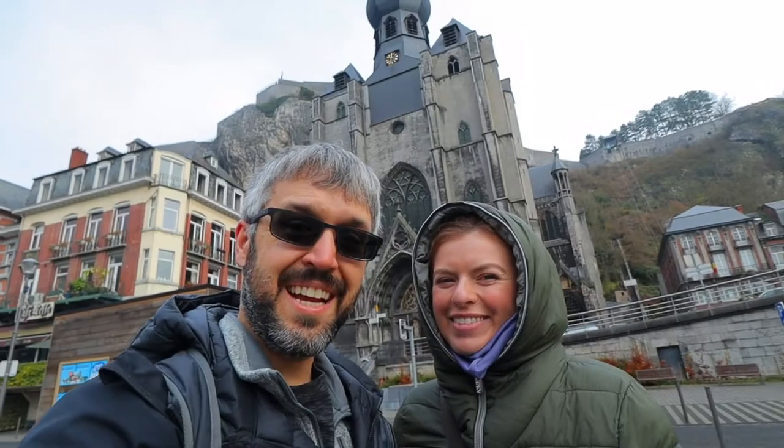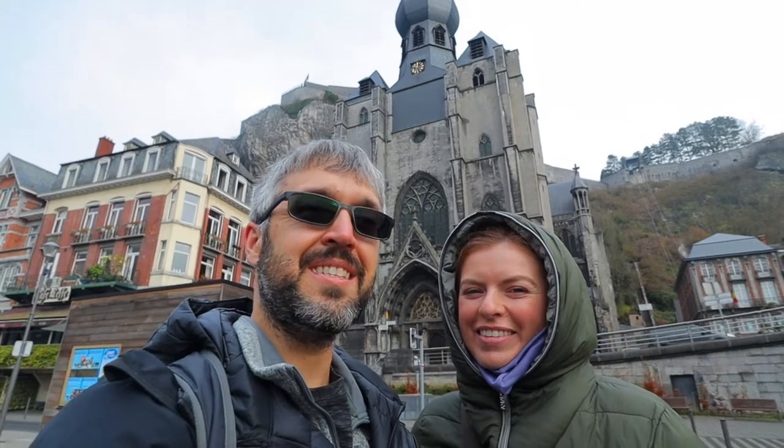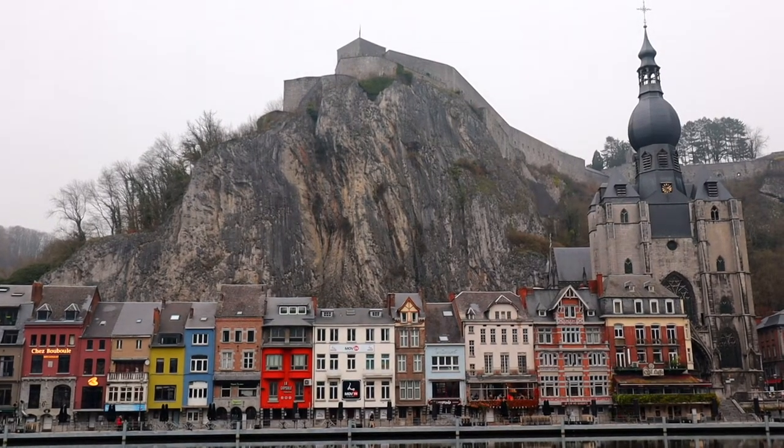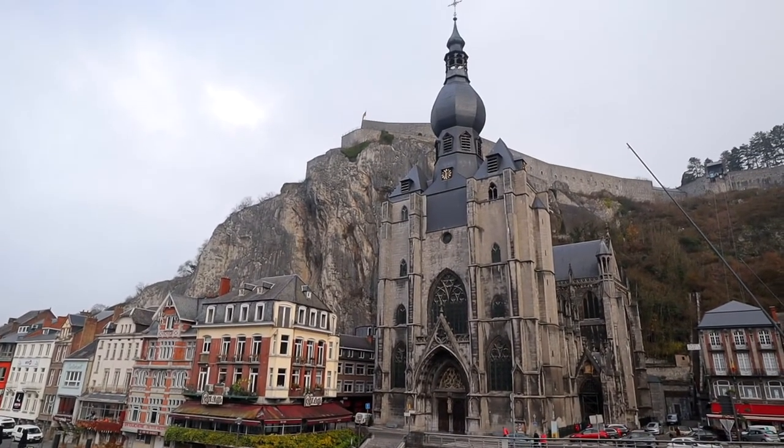Our first stop of the day is going to be the church right here, which is just the postcard picture-perfect image of the city. It's pretty much the first thing you notice as soon as you come around the corner after leaving the train station. And it's quite stunning.